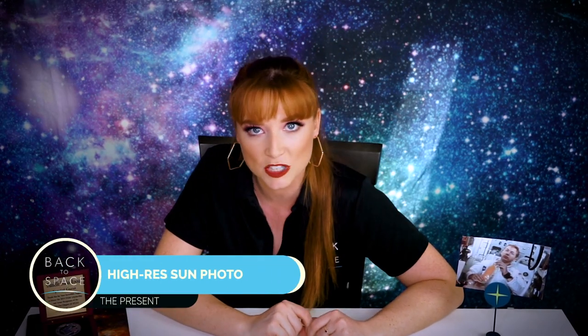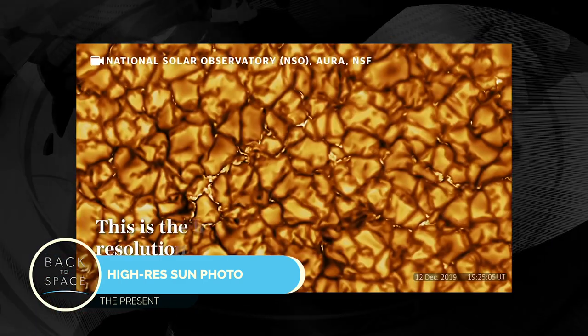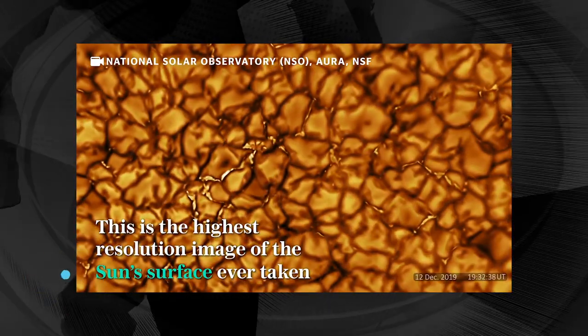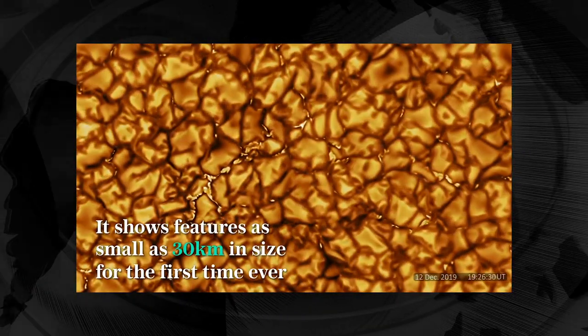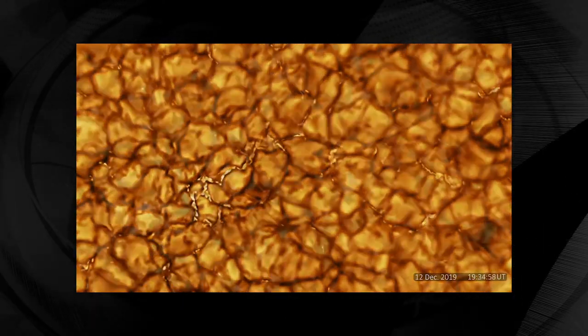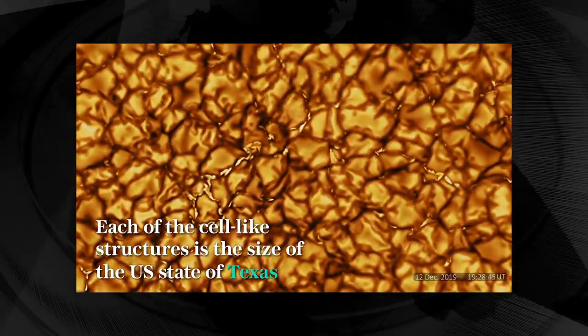There was a new photo taken of the sun — the highest resolution image of the sun in history. The image came from the Daniel K. Inouye Solar Telescope, the DKIST, on the Hawaiian island of Maui. Scientists want to use this telescope to learn about the sun's magnetic field and to figure out why the sun's corona — the outer layer — is hotter than its visible surface.